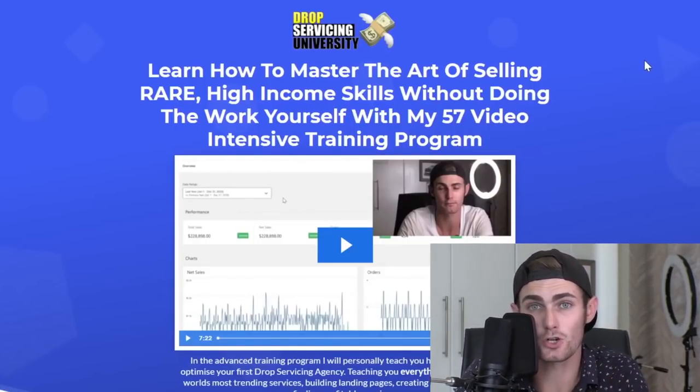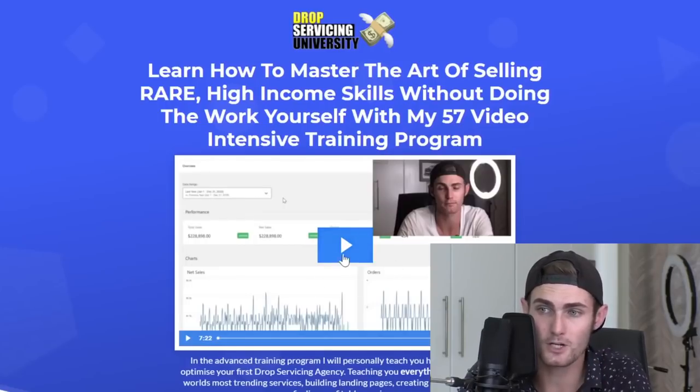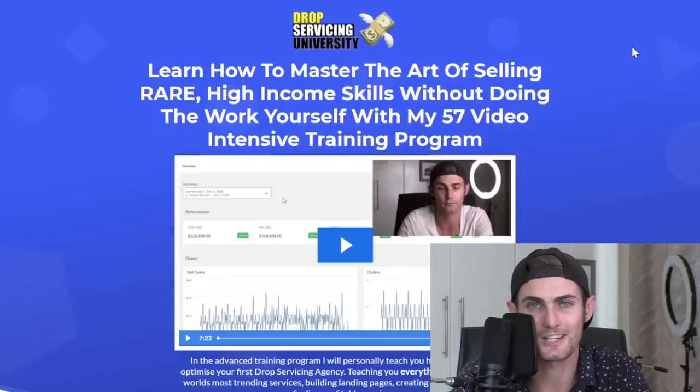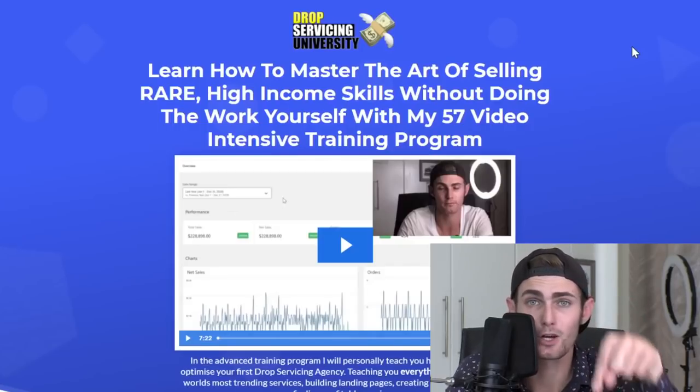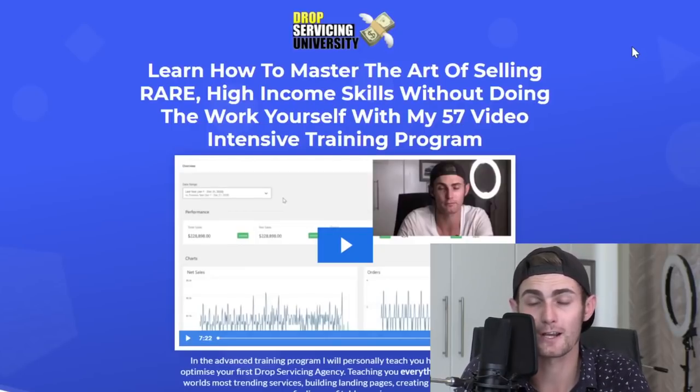Over in the first link in the description, I've got a free training for you guys — a seven-month free training showing exactly my top stores, what they made, and what's inside this university so you can get a sneak peek. Definitely go over to the first link in the description to grab your free training and see what this is all about.